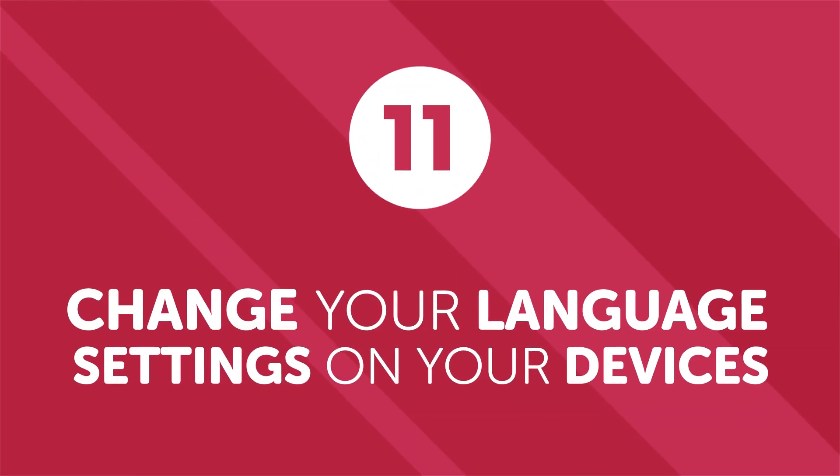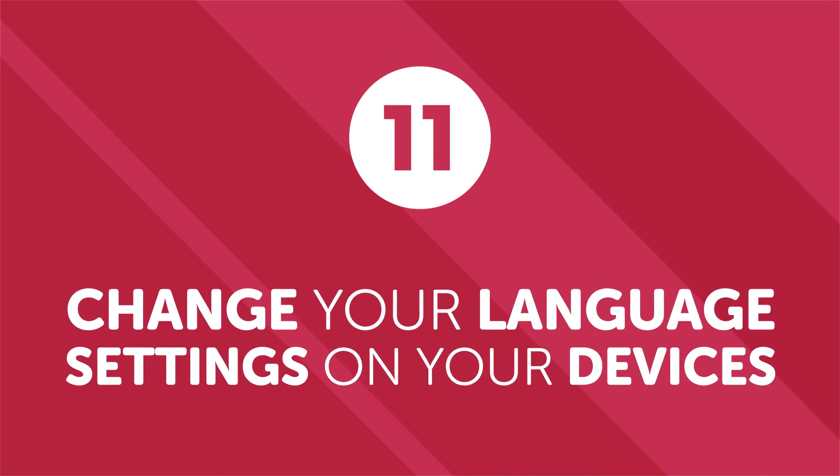Number eleven: change your language settings on your devices. We spend a huge amount of time interacting with technology — phones, computers, TV. To make the most out of that time, switch your language settings to the language you're learning. At the beginning, you might need to translate a substantial amount of words into your native language, but since most of us know where certain apps and settings are located, you'll slowly but surely start to memorize new vocabulary words.